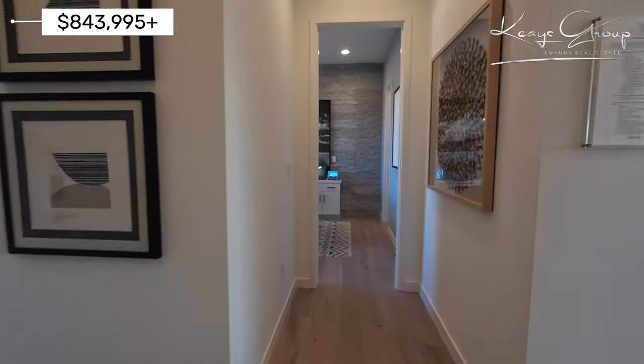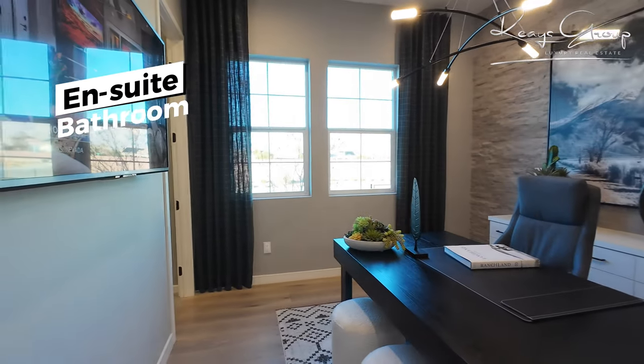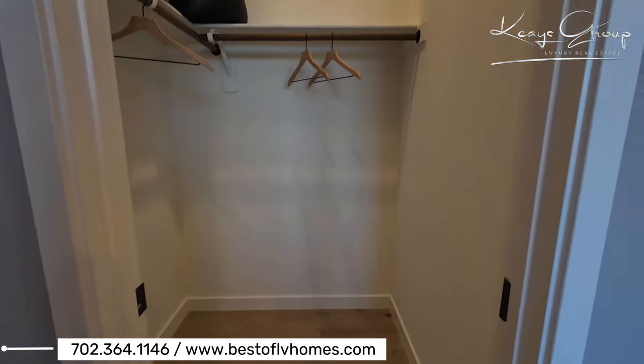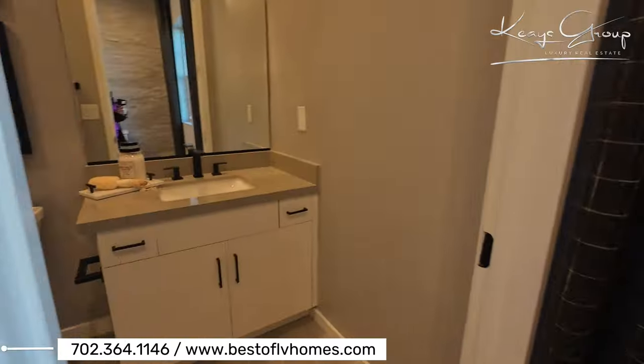I'm going to step over here. Here is bedroom number two — it's another ensuite bedroom. They have it modeled as an office. This is the closet, so it can function as a bedroom of course. And then over here you have a full bath.